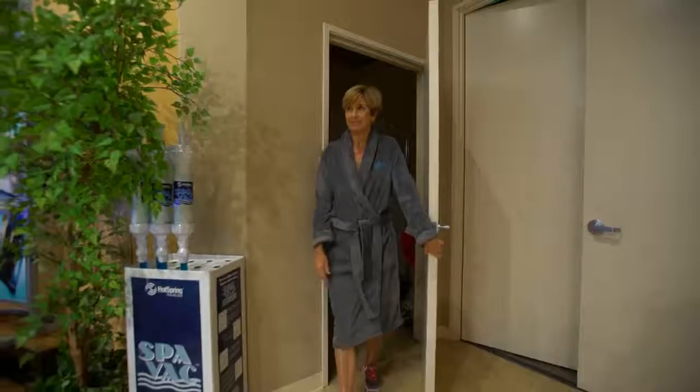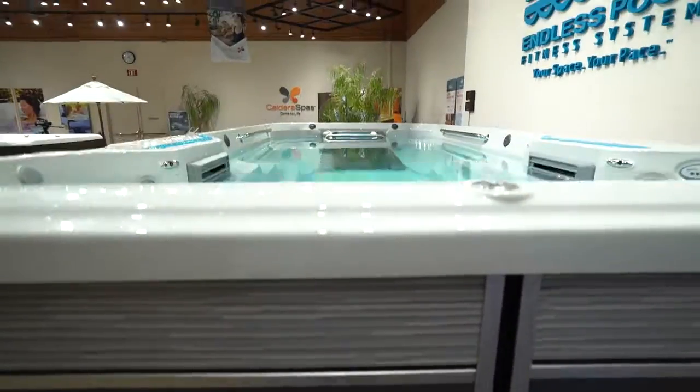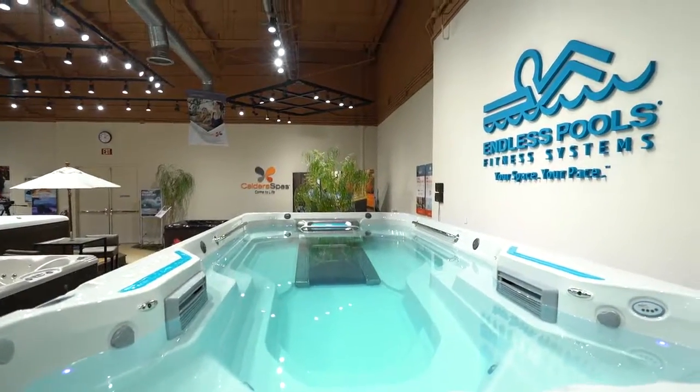So when you come in to visit one of our dealers, taking a test swim is the most pivotal part of securing your peace of mind that this is the right purchase for you. We'll make an accommodating environment whether it's during hours or after hours. We want to make sure that your comfort is our number one priority.